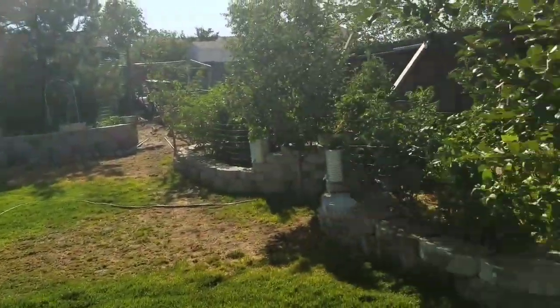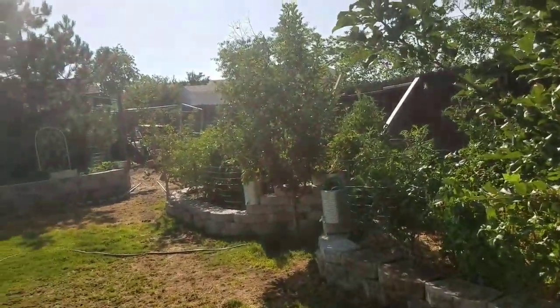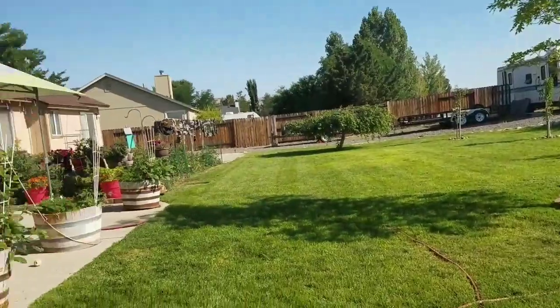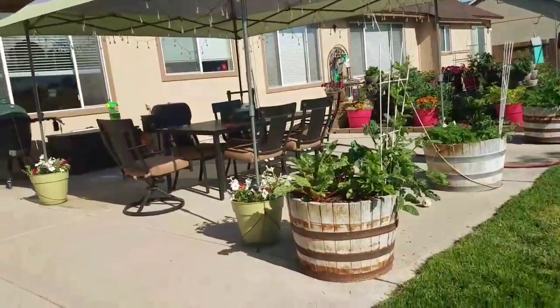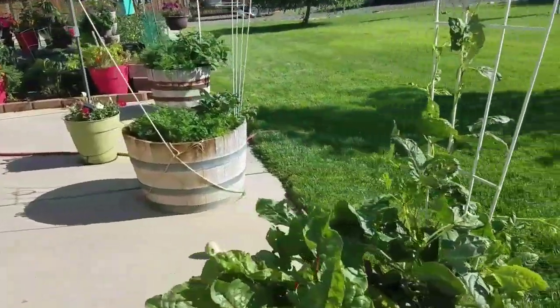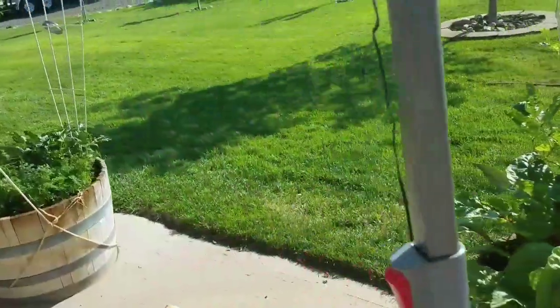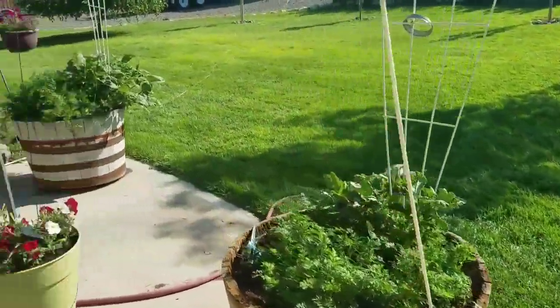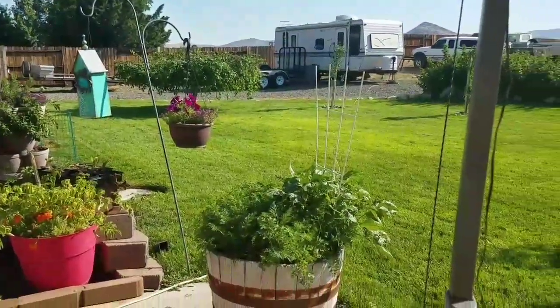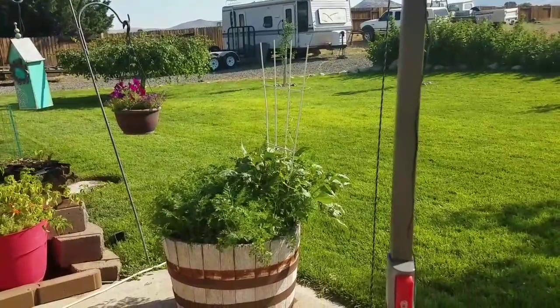That's the overview of the garden and I love it. I hope everybody's having a wonderful weekend and y'all have a blessed week. I'm going to enjoy my yard and my garden this morning with a little bit of coffee. Bye!